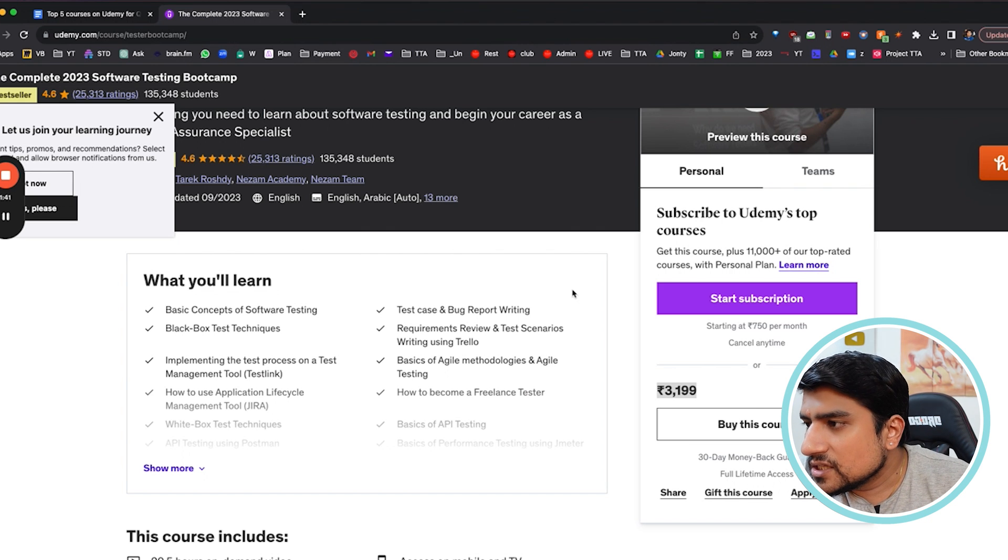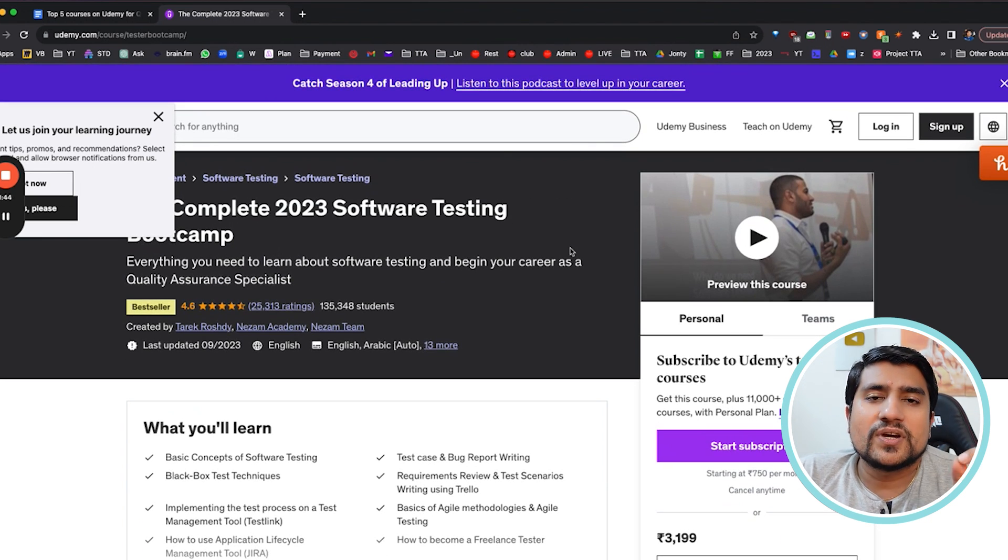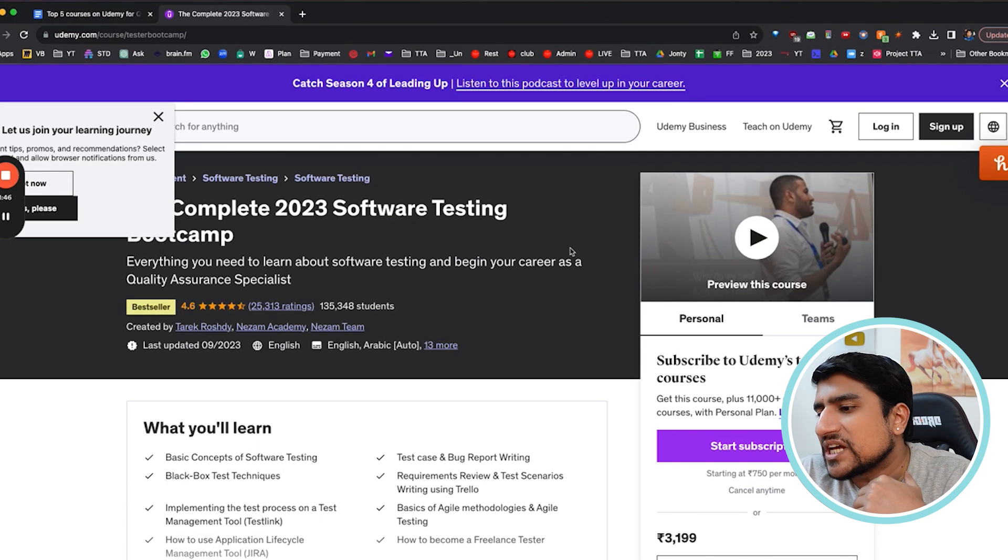What I would recommend is that right now on Udemy there is an option where for 750 rupees per month you can watch any course you want. I would highly recommend taking a subscription of Udemy to watch these courses.